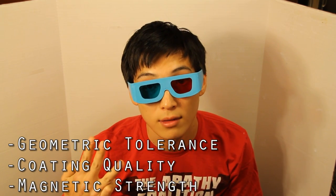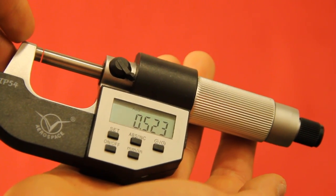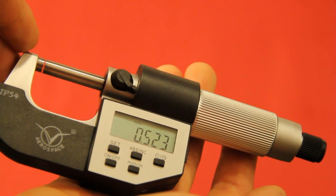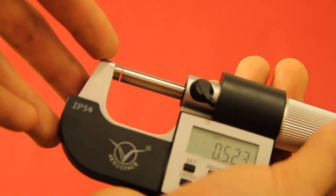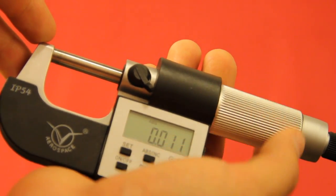Hi, Jake. This is an aerospace IP54 micrometer. It's accurate to one one-thousandth of a millimeter. We'll measure magnets between these two datums, and the thimble clicks when it's reached stable measuring torque.